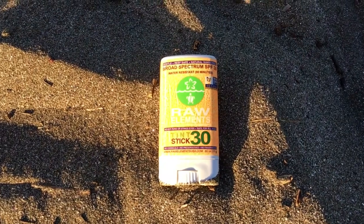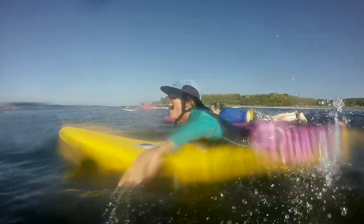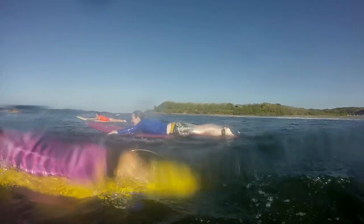Hello everyone. The sunscreen that I use is called Rock Element. It was made by a lifeguard who was tired of using chemicals, and it's an amazing sunscreen. It has green tea, black tea, and hemp seed oil. It's fragrance free, non-tested on animals, and GMO free. It comes in two colors — a skin tone and a white color. I love it.